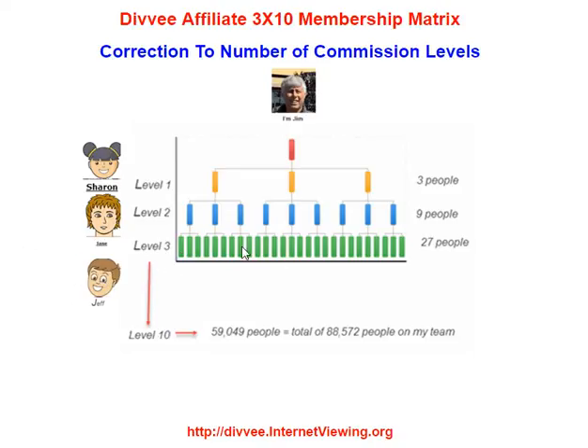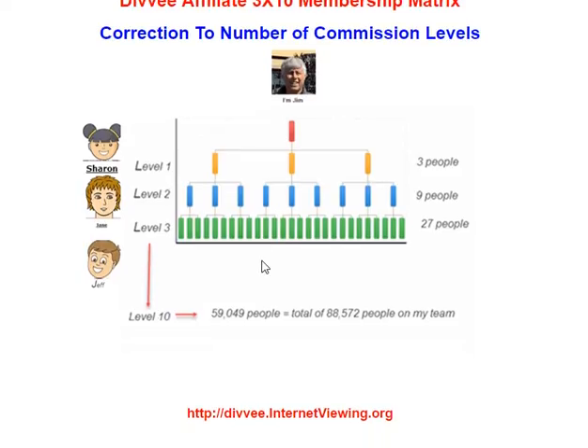And so I can get commissions on all these people, plus all the second level, plus all the first level. Basically, you've got three people on the first level, nine on the second, and 27 on the third.